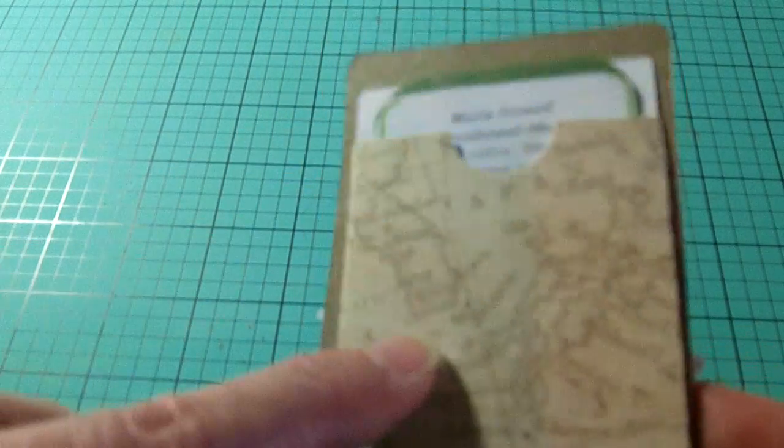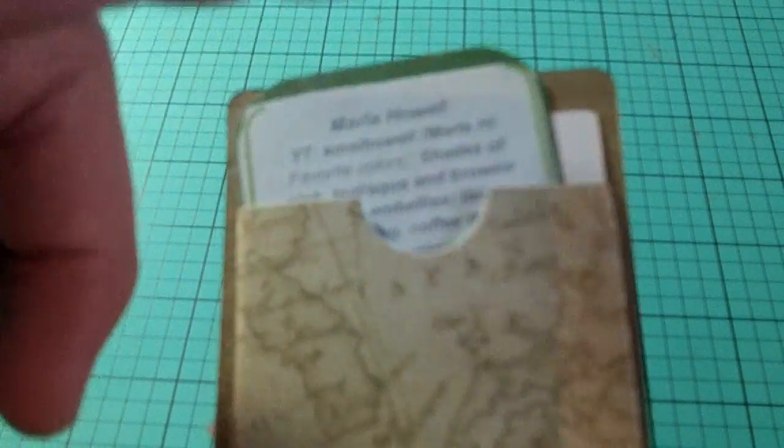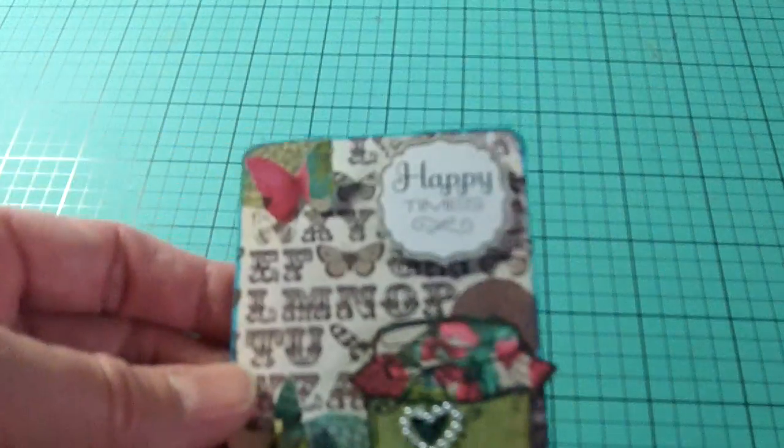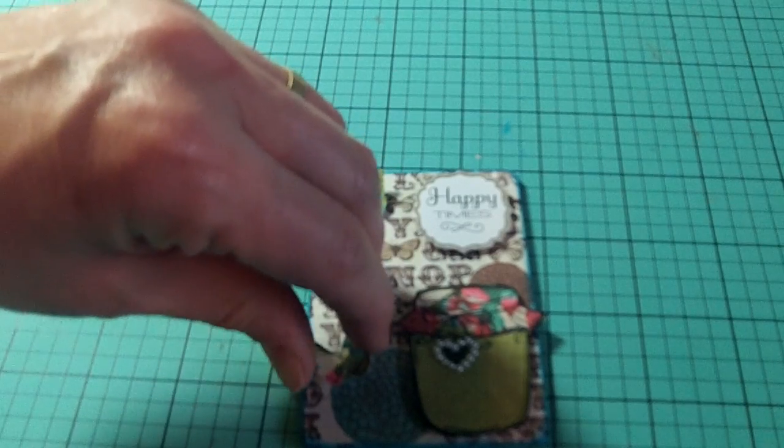I made a bunch of these little envelopes with some paper scraps so I would have them for this purpose and also for making pocket letters. On my computer I've printed out a bunch of my information so she will have all of my information.